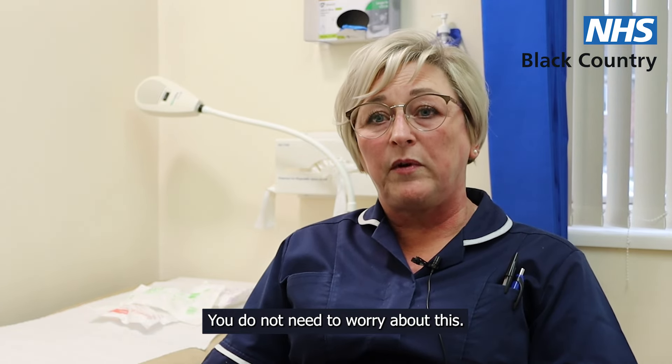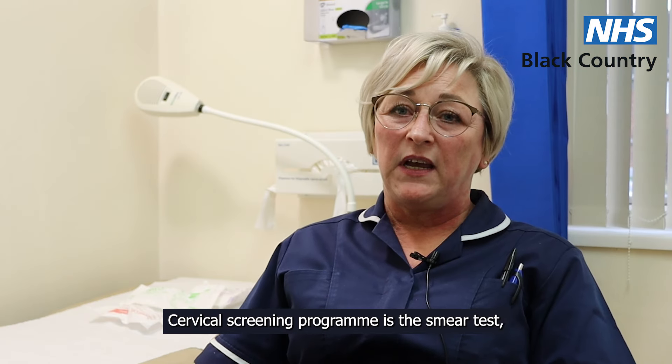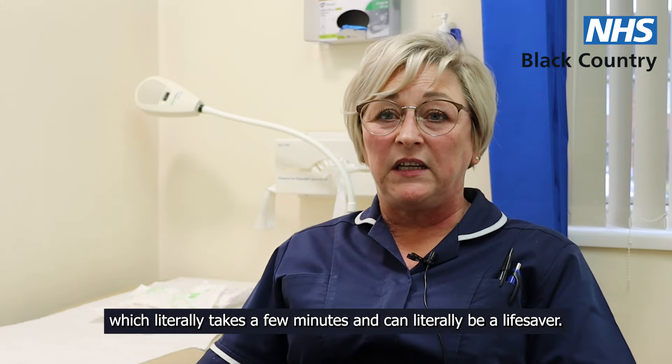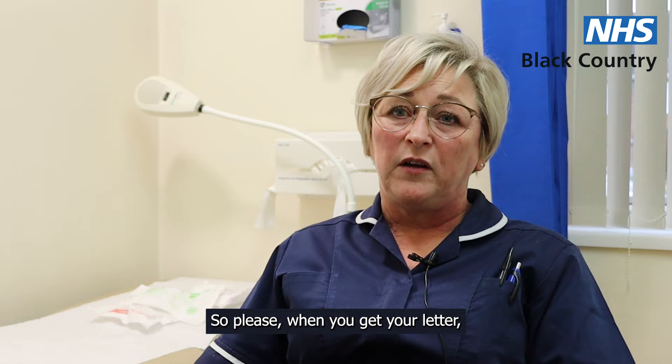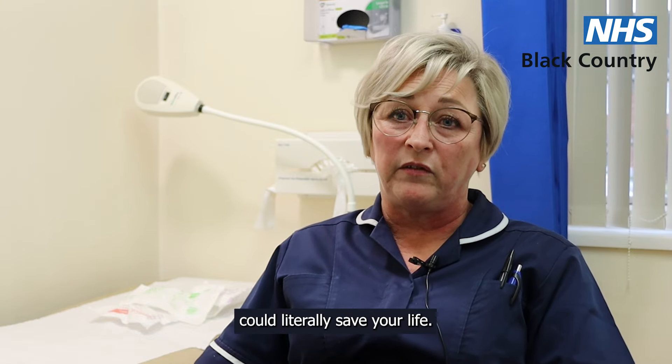Do not need to worry about this. Very often ladies get there and actually there isn't anything to be concerned about. The cervical screening programme — the smear test — literally takes a few minutes and it can literally be a lifesaver. So please, when you get your letter, make sure you come. Those few minutes of your life could literally save your life.